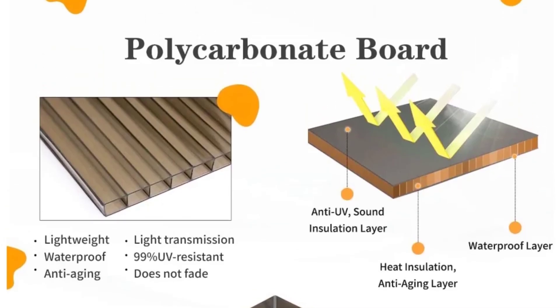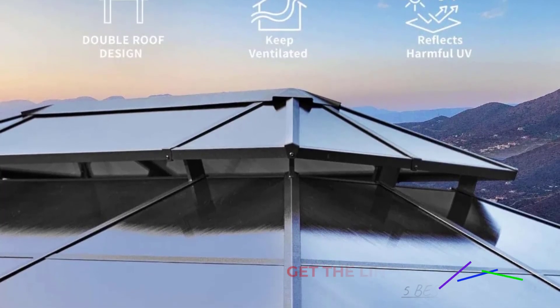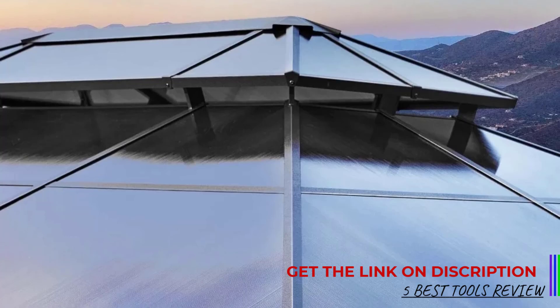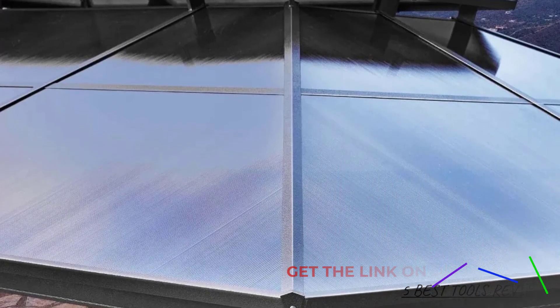Measuring 10x13 feet, the gazebo offers ample space for outdoor furniture, making it perfect for hosting gatherings or simply enjoying a quiet afternoon outdoors. The generous height of 80.4 inches provides plenty of headroom, contributing to an open and airy feel.